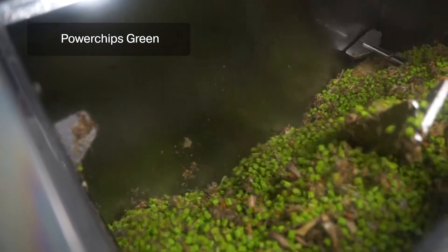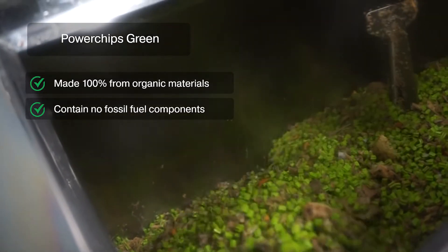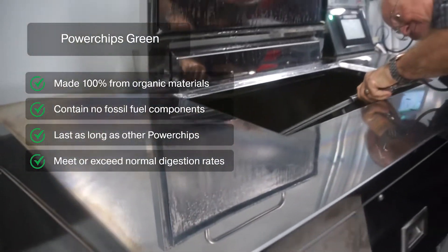The power chips green are made 100% from organic material, contain no fossil fuel components, last as long as other power chips, and aid the digestion as well as other power chips.